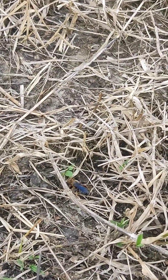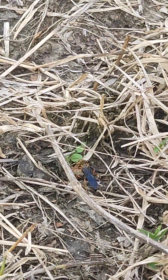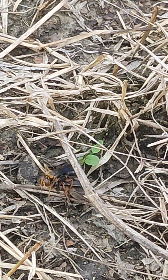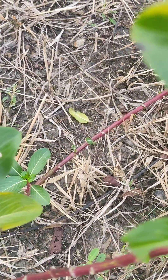Here we see a wasp looking for its prey — a cricket. The cricket is bigger than the wasp, but wasps are strong enough to carry more than their own body weight.